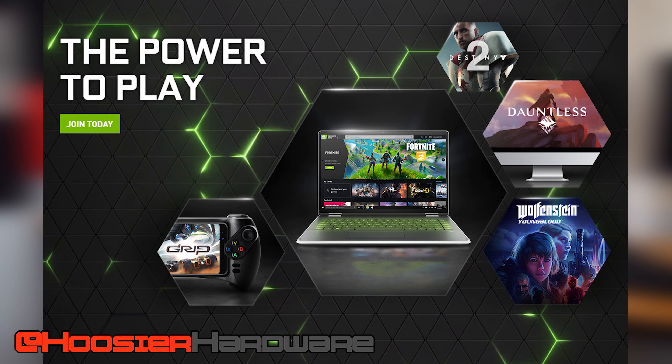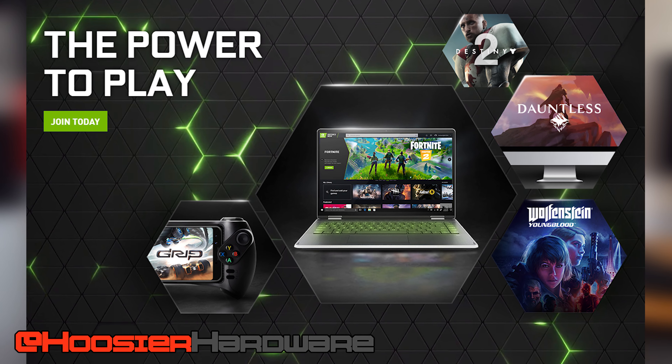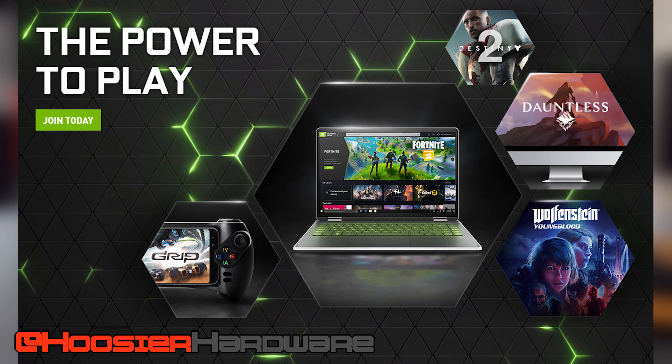Welcome back to Hoosier Hardware. Today we're going to be talking about NVIDIA's GeForce Now program. For those of you that pay attention to game streaming services, GeForce Now has actually been available for some time, but it's been in a semi-open beta. There was a waitlist where you'd eventually get an email and could sign up to try it out, and now NVIDIA has finally launched it to the public.